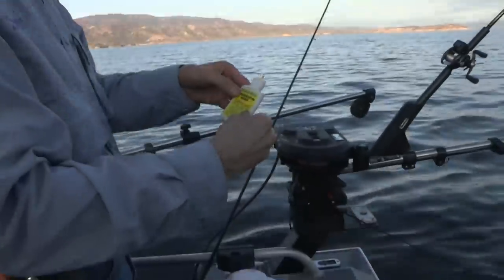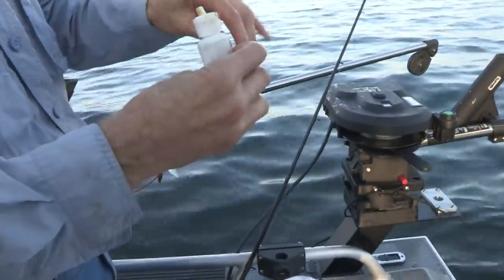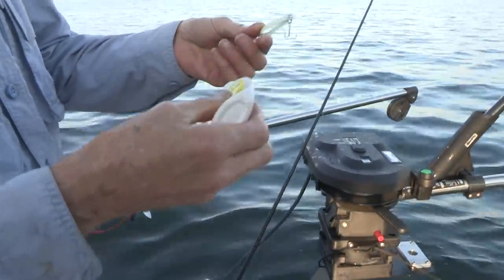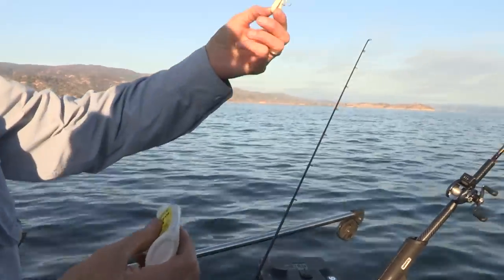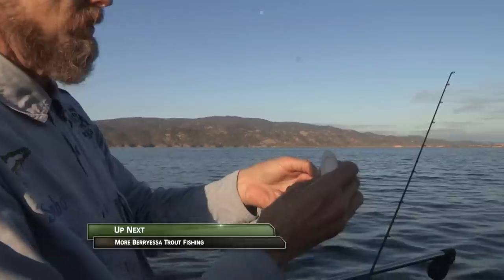This is the mainstay here — it's the Pro-Cure Threadfin Shad Gel. Kind of what they're feeding on in here. This place is full of shad. Using the pink glow — the sun hit that thing. This has been amazing for me. It's kind of my new color. I love the pink.